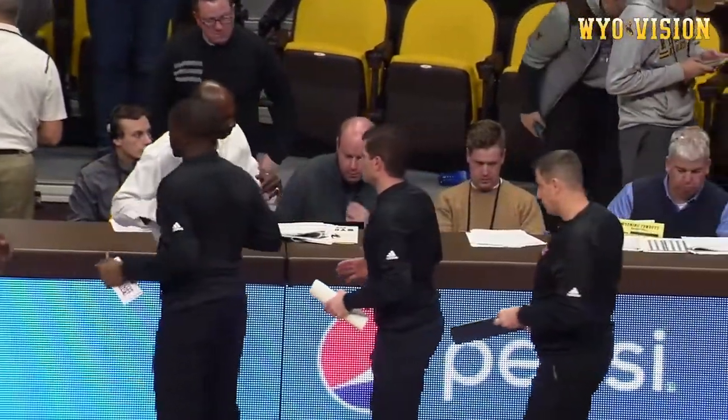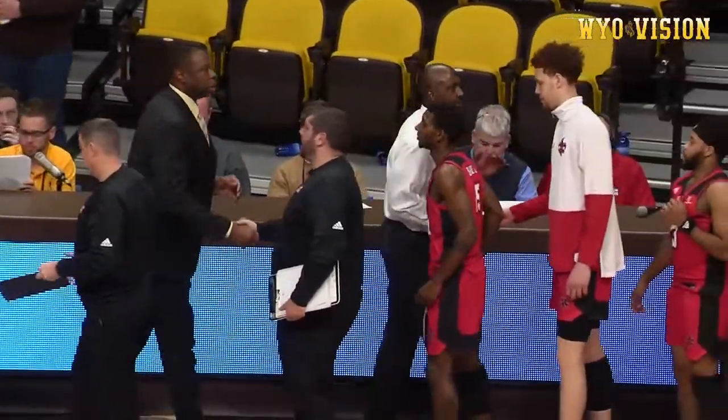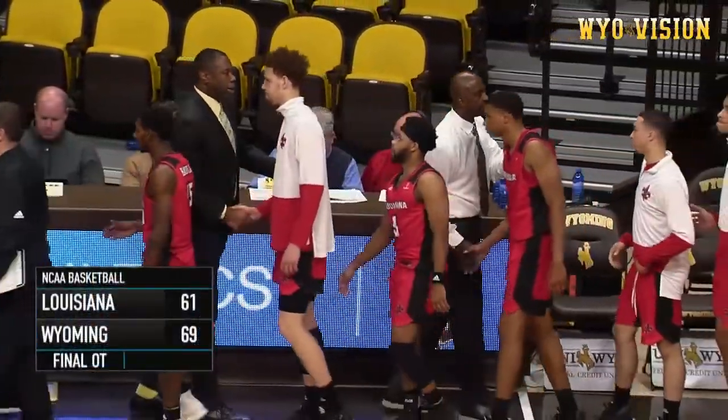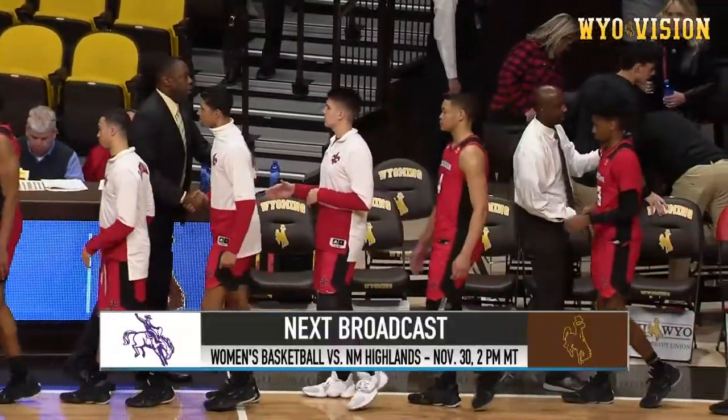This game is over. The Cowboys have come up winners in overtime. The score: Wyoming 69, Louisiana 61.